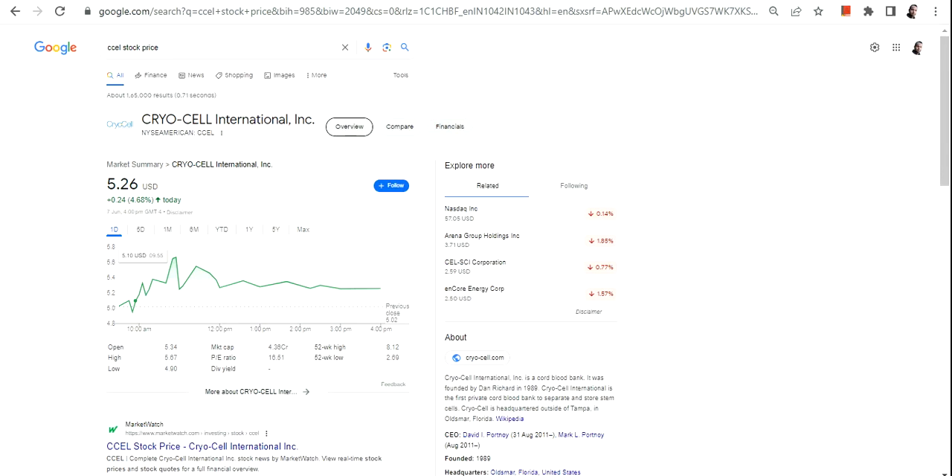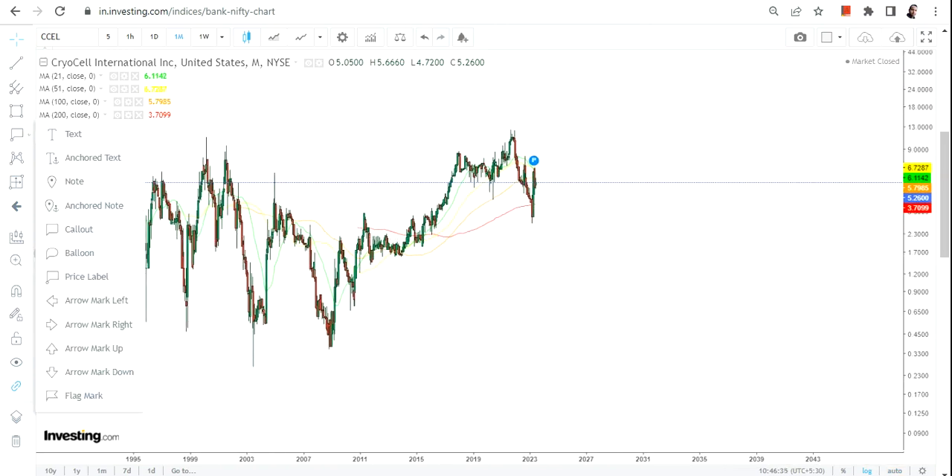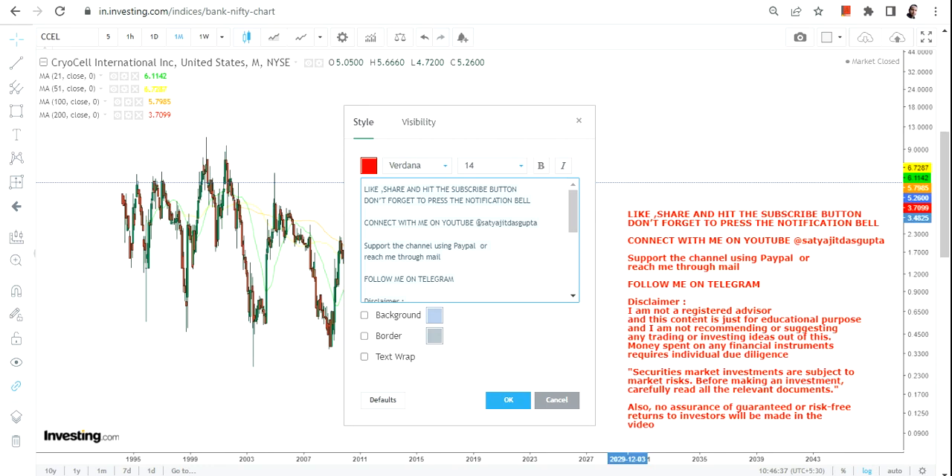Hello friends, welcome to my channel and thanks for watching this video. In this video we're going to discuss CCEL stock, or CryoCell International Inc. Now if you are looking at this stock, number one, the price chart is indeed very, very volatile — so please take note of it.